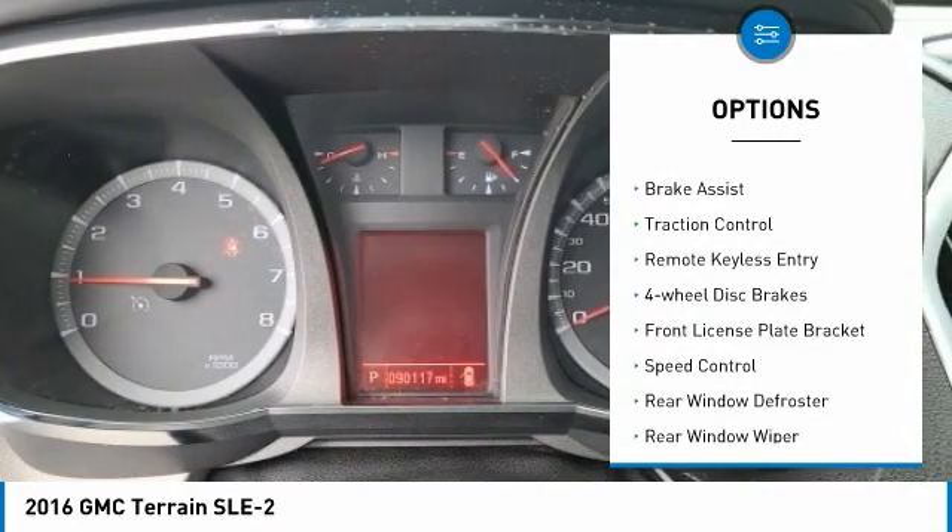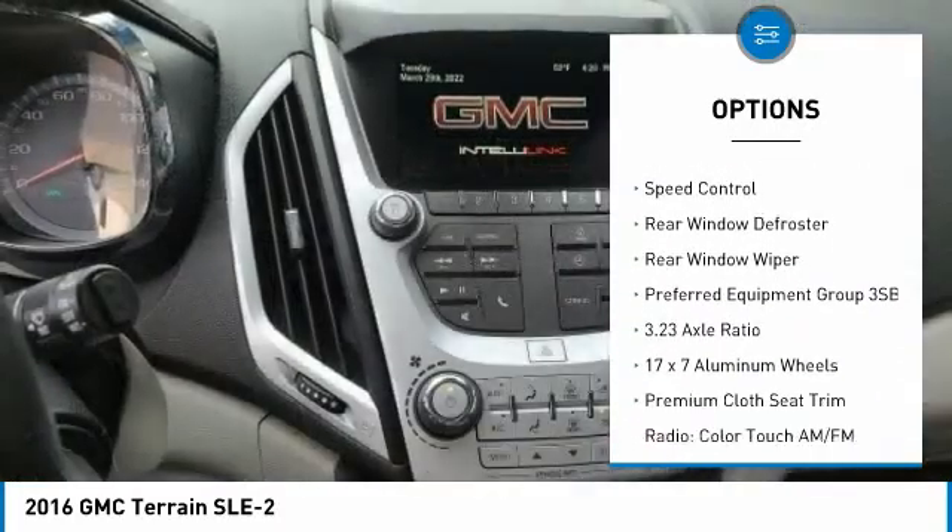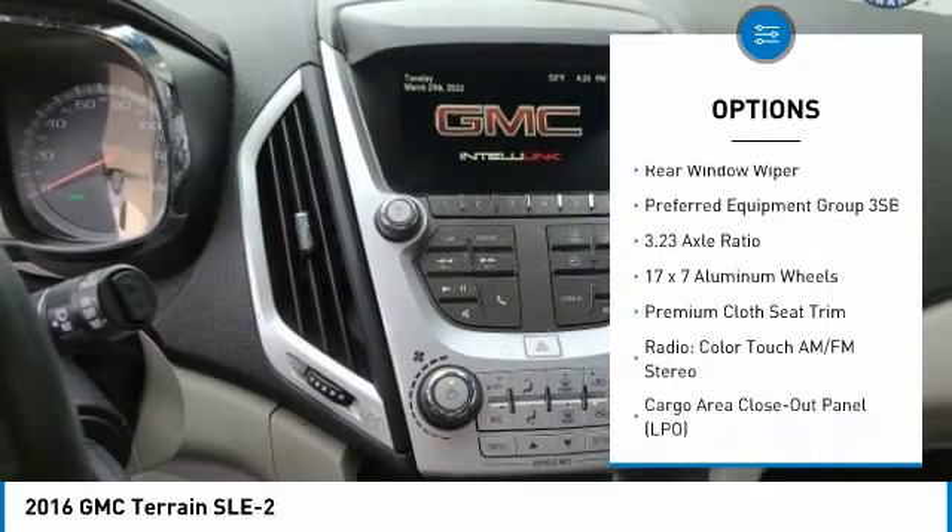Electronic stability control, alloy wheels, brake assist, traction control, remote keyless entry, four-wheel disc brakes.